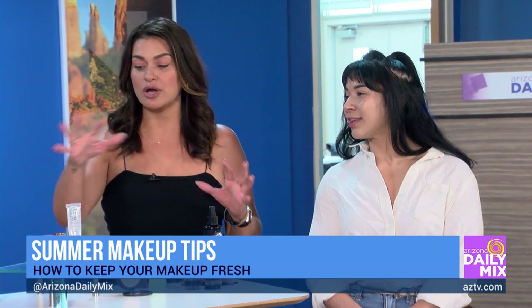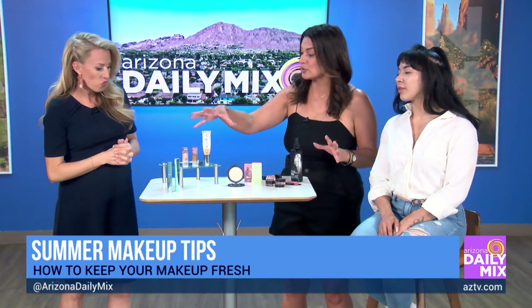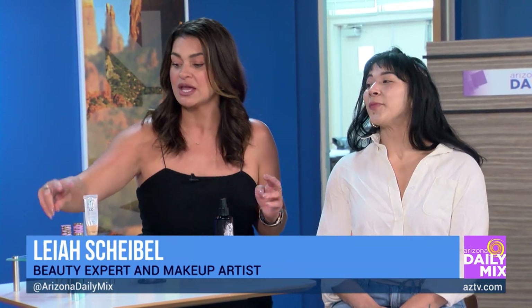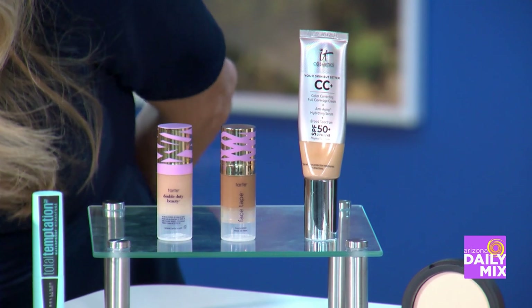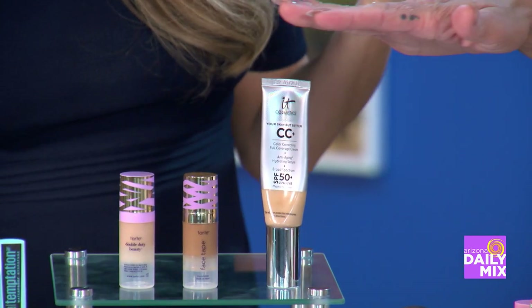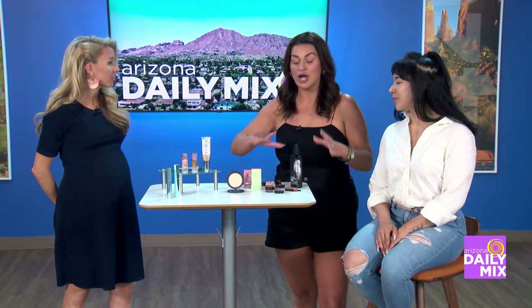We're not going to put our foundation on because you'd already have it on. But two of my very favorite waterproof foundations — they don't claim waterproof, but I can promise they are. This is Tarte Face Tape; it's full coverage and gives you really pretty coverage. This one is IT Cosmetics CC Plus Cream. I do not travel without it because it has SPF 50, and it wears all day long.